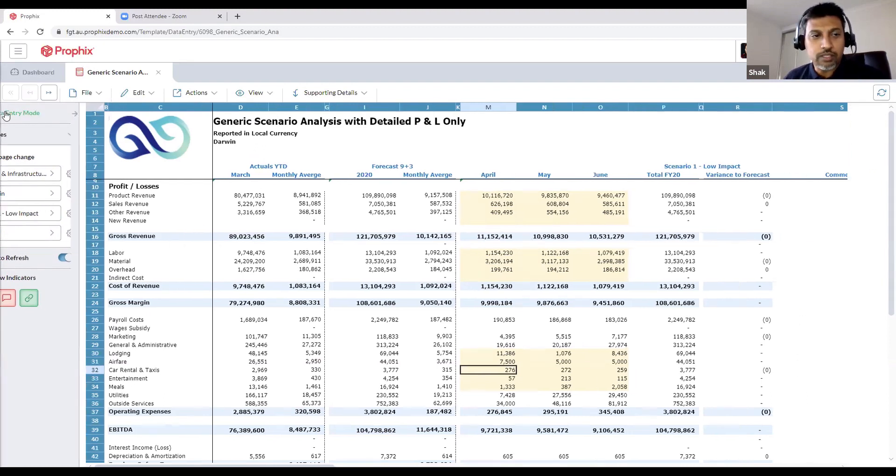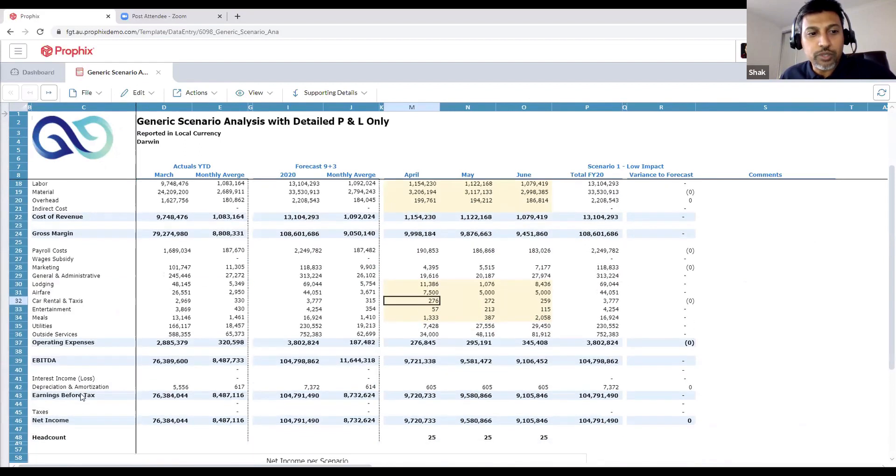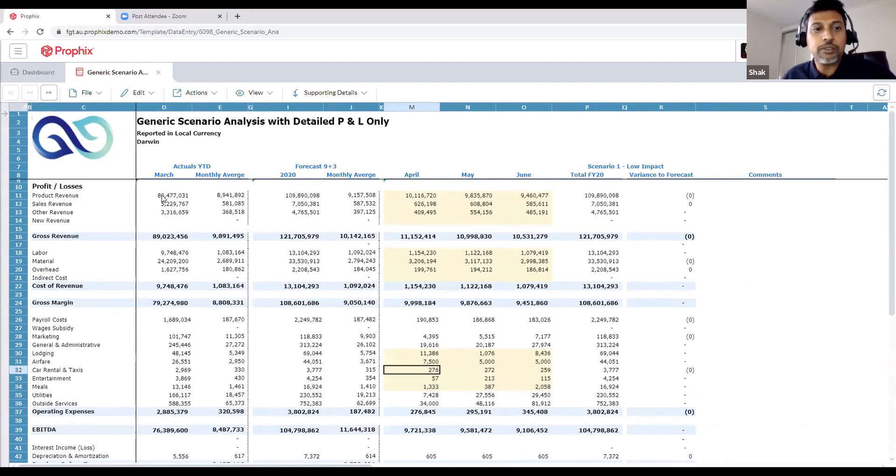Walking through the report — the generic scenario analysis with detailed P&L, reporting in local currency. The divisions are dynamic — if we swap them out they swap into a different division. You've got your P&L chart of accounts, a statistical account, a hit count account. We've got actuals year-to-date for March, a monthly average for the nine months of actuals to March, a forecast for the full financial year 2020 assuming a July to June financial year, revenue, cost of goods, expenses, and the three remaining months' forecast in individual months. You can see there's no variance to the forecast initially because that's the base scenario — step two from the Forest Grove model.